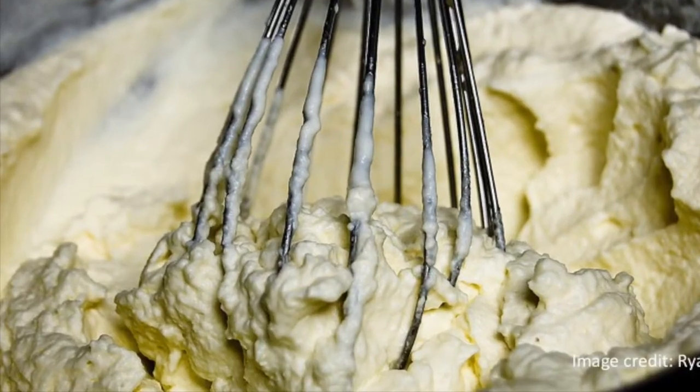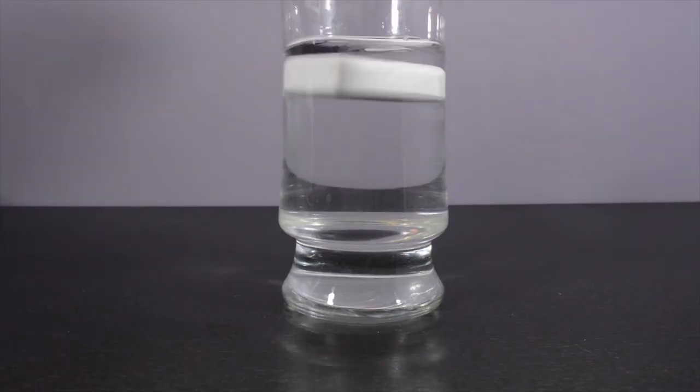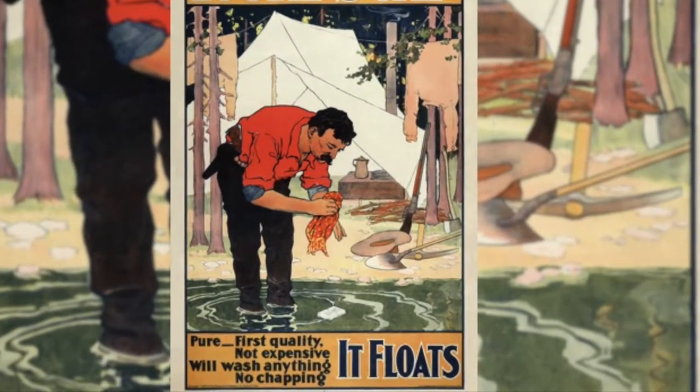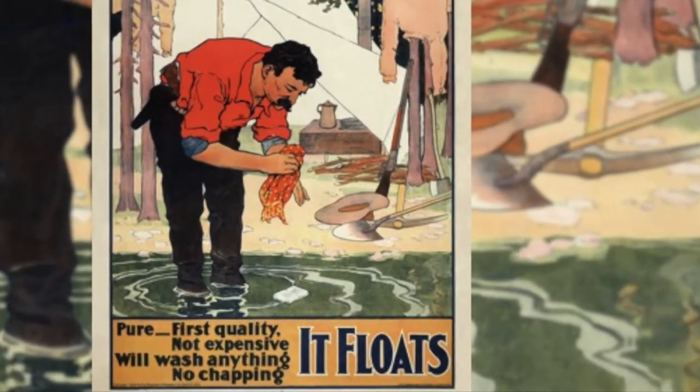It is whipped with air, kind of like whipped cream, and it floats because of all the tiny air pockets inside of the soap. Procter & Gamble even used this property to promote their soap with the slogan, 'It floats.'